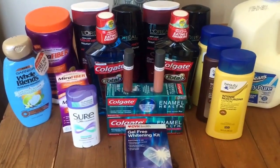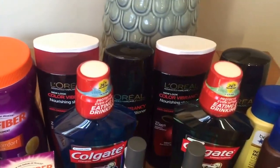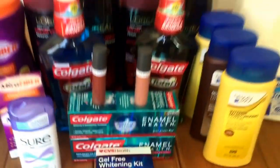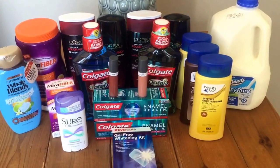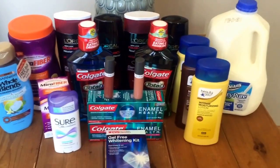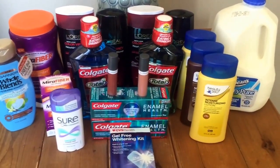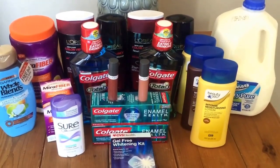Today was the smoothest transaction. I did 3 transactions actually. The first was the L'Oreal and one of the mirror fibers, then a separate transaction with the CVS brand products — the 3 lotions and the gel whitening kit — and then everything else in the last transaction. Nobody was in the store so there were no problems, no issues, and everything went super smooth. The store manager mentioned they had fixed something with the personalized coupons, because this time they came off on their own — no beeping, no red marks.